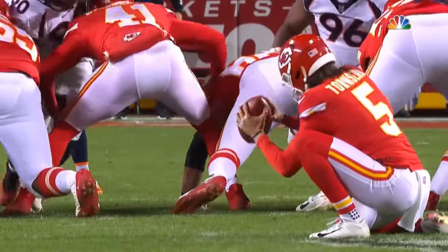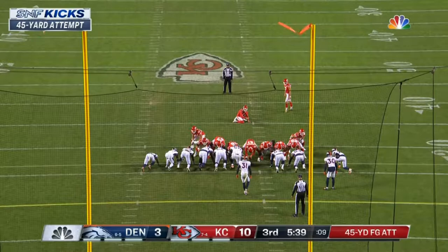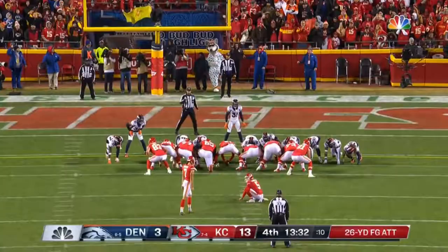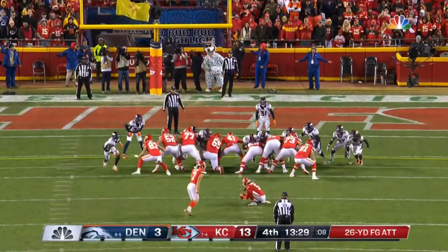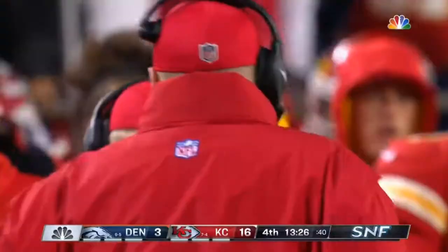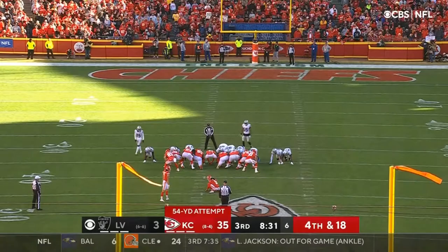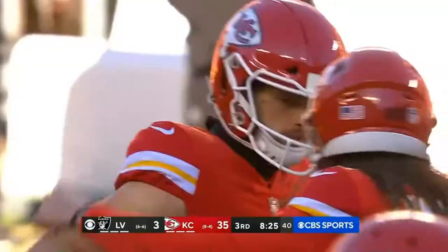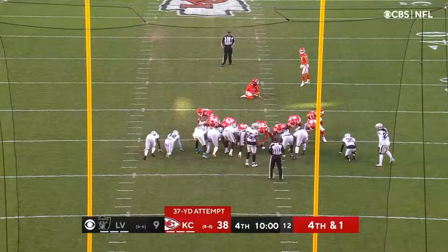2:22 left in the quarter, 10-0. Good again. Who would have guessed it after the first few weeks of the season — kick is good. A minute and a half. The holder is Townsend. 54-yard attack — Harrison Butker drills it. Chiefs extend there, for Butker.